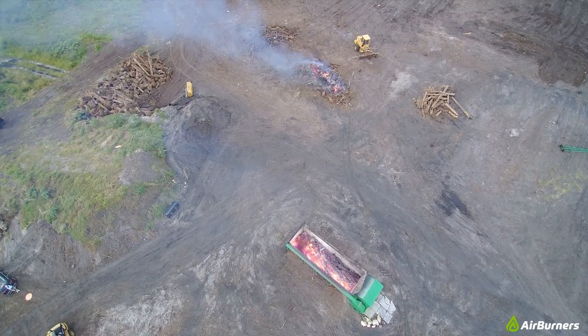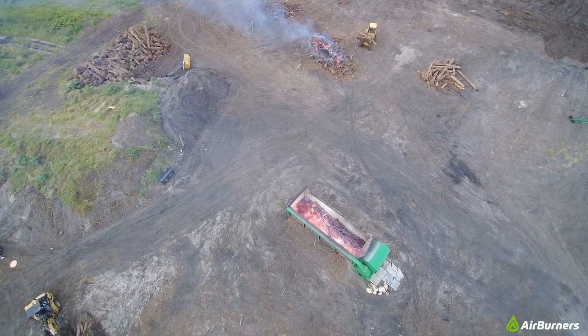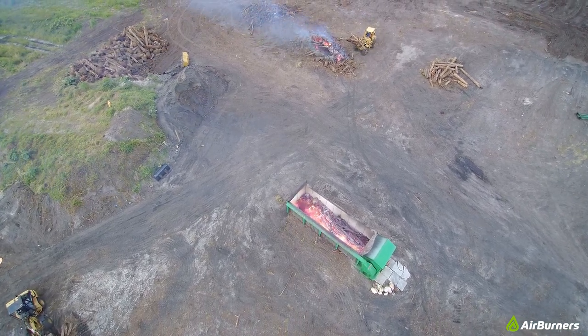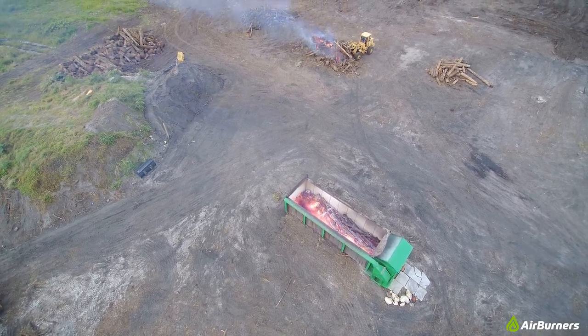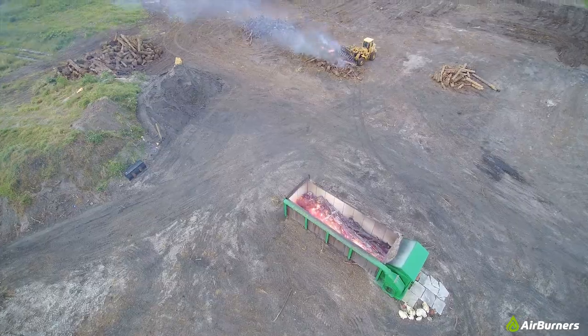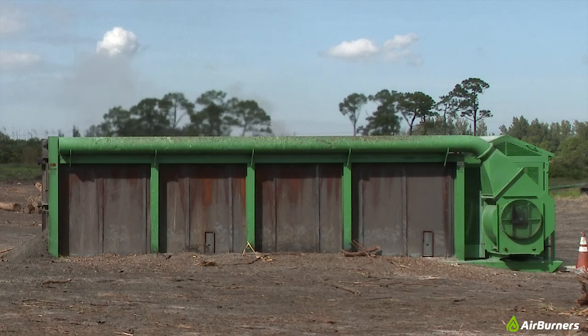Here we have a bird's eye view of the air curtain burner in full operation. The high-velocity curtain of air covering the top of the firebox has the same effect as a lid. This causes smoke particles to be re-burned until they are only visible as heat waves above.